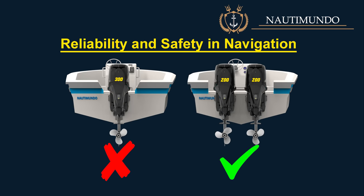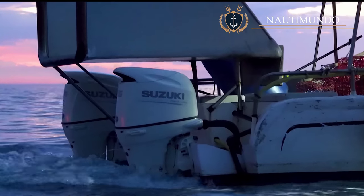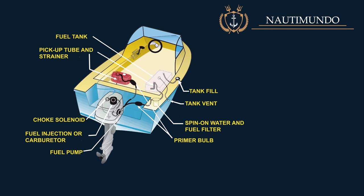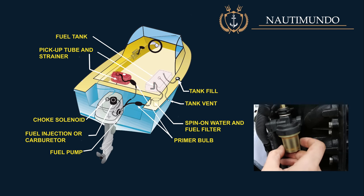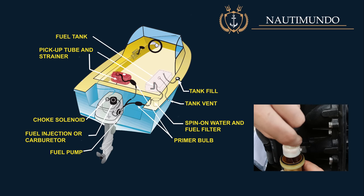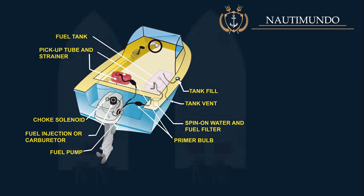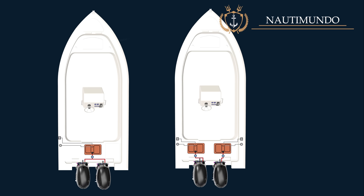Reliability and safety in navigation: The reliability of outboard motors has greatly improved, but if you have two and one breaks down, there will always be another one to get you back to port. One of the most recurrent reasons for outboard motor failures comes from problems in the fuel supply system — in most cases, clogging filters and pipes, or pores in hoses that allow air to enter the fuel circuit. Such problems will render both outboard motors unusable if they share the same fuel tank and supply lines. Therefore, it is highly recommended to have separate fuel tanks and separate fuel supply lines for each outboard.